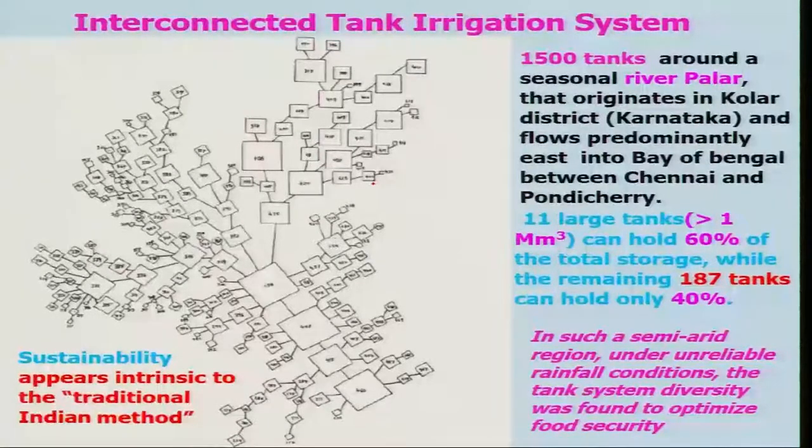Sustainability appears intrinsic to the traditional Indian method. Nowadays we talk about sustainability, but sustainability was a part of the design in ancient India. Unfortunately, these are not being maintained and are in dilapidated condition. We need to revive this if we really want to have a passive irrigation system. These are passive irrigation systems — interconnected tank irrigation systems — unlike the dam and sluice gates, which are active.